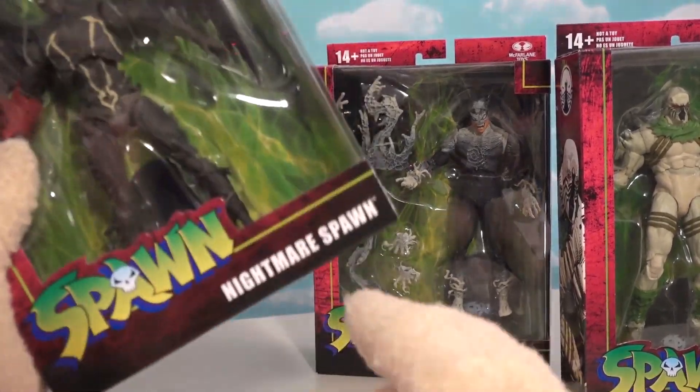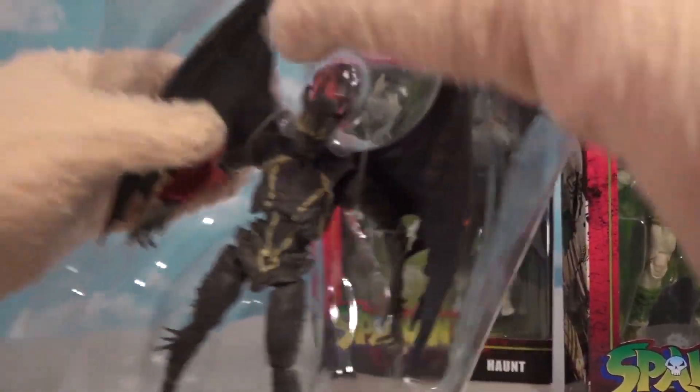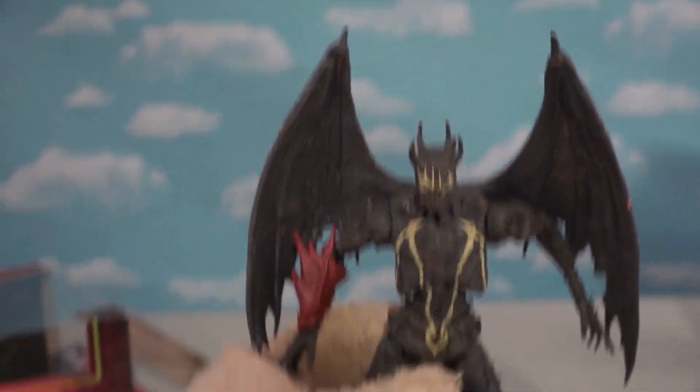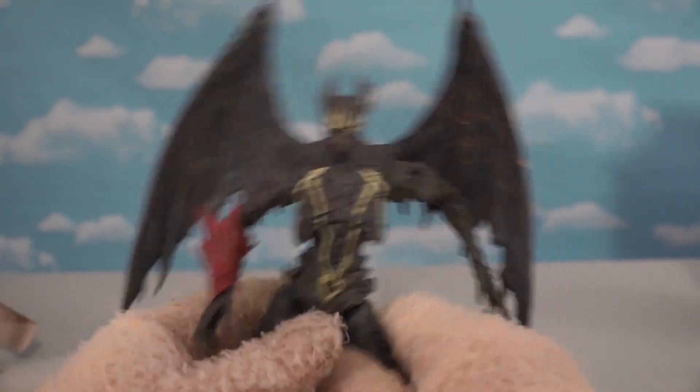These figures of evil just keep coming. Look at this — Nightmare Spawn. This is the stuff nightmares are made of. I'm definitely putting this toy away at night so it's not staring at me in the darkness. This thing is creepy looking, but it's so cool looking.